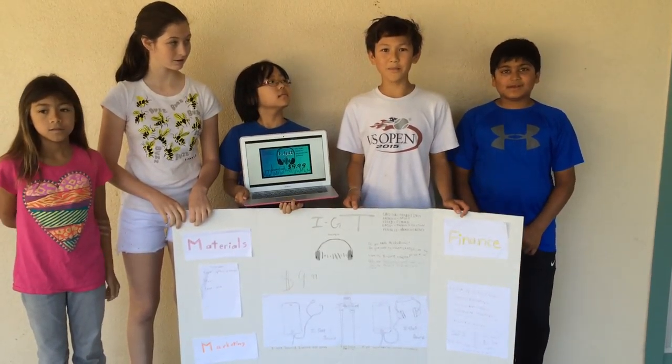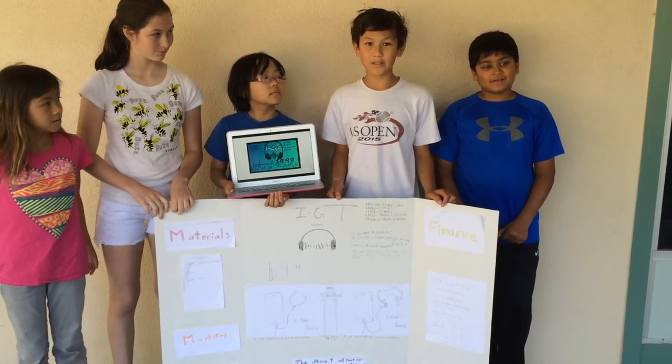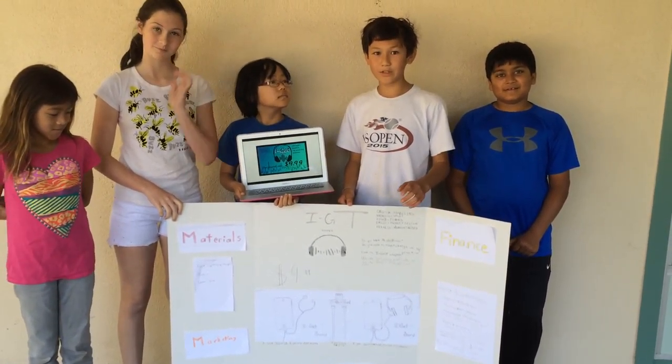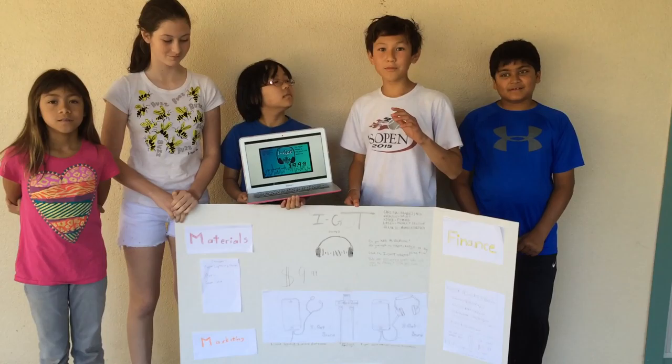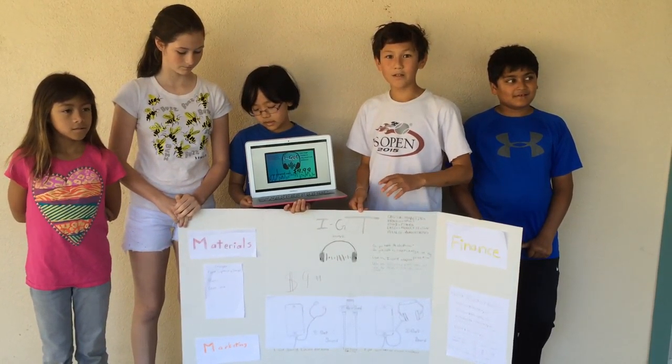Hi, I'm Andrew Larkins, and I'm the VP of Sales at iGOT Sound. America is about to face a crisis, and that is that the iPhone 7 is coming out now, and there is absolutely no headphone or earbud jack on it.